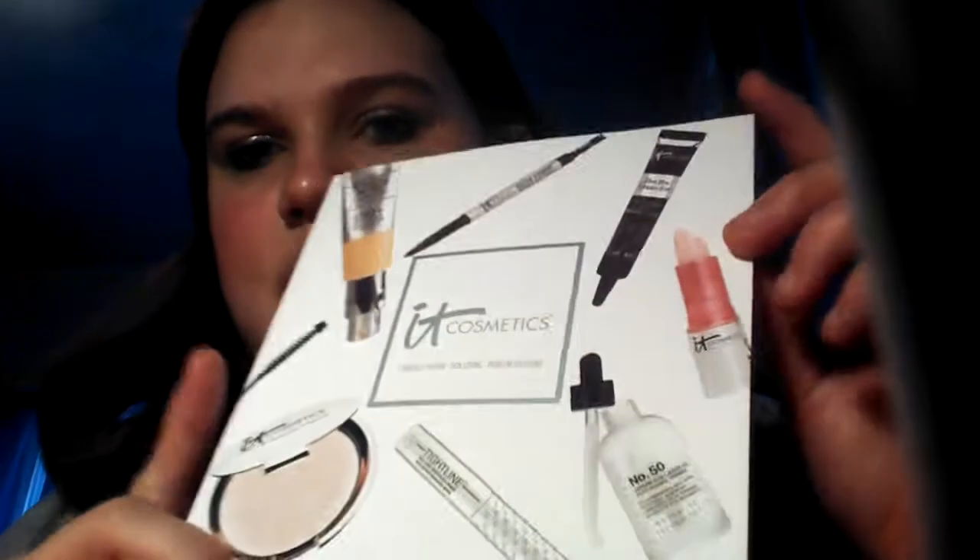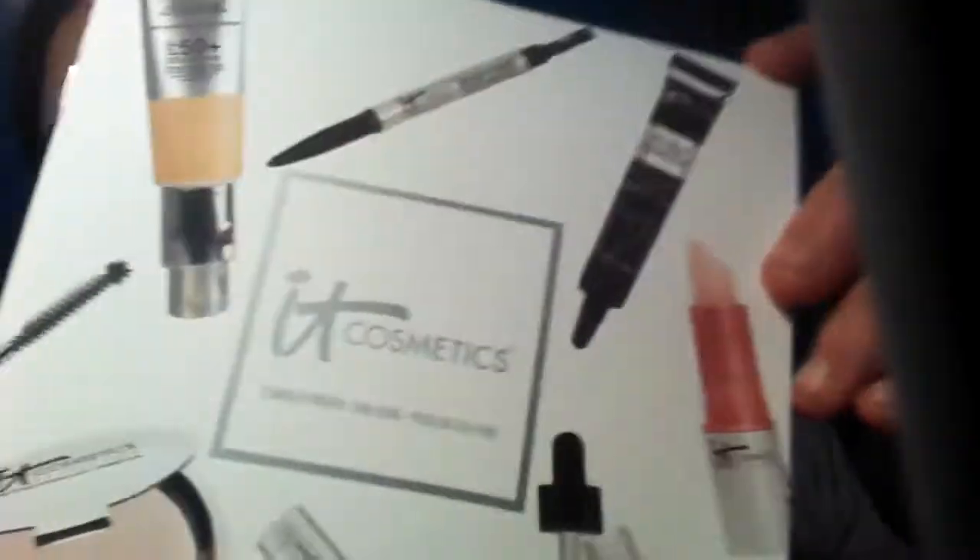We got a whole little booklet for It Cosmetics. It has everything they make, separated by cheeks, lips, that kind of stuff. So that's interesting if you want to check out more about It Cosmetics.